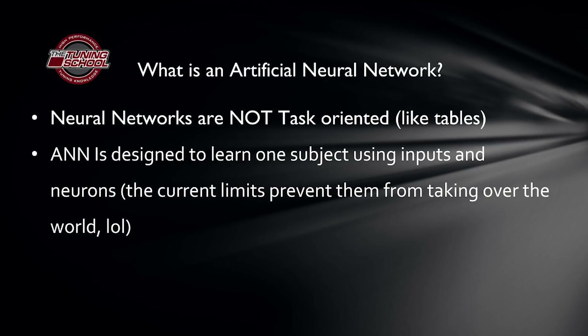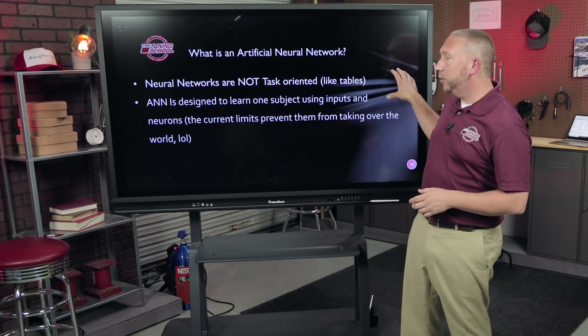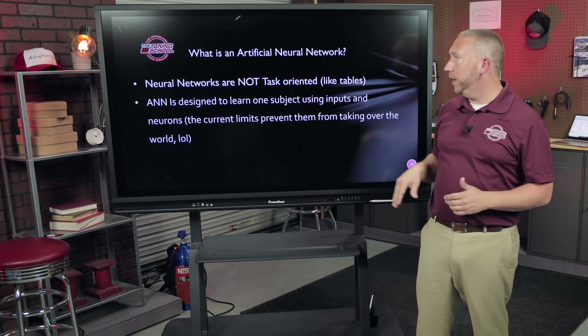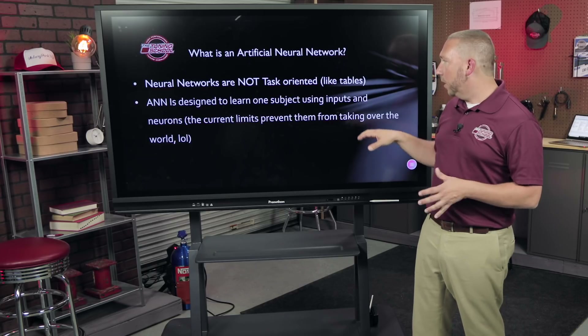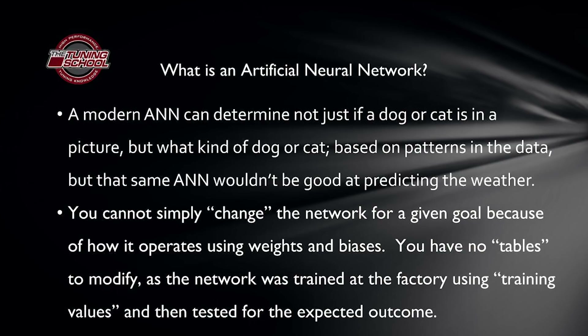Here's what you need to understand: a neural network is not task-oriented like traditional tables or if-then statements. It's not looking for 'if the mass airflow sensor says this, then inject this much fuel' — it doesn't operate that way. It looks for patterns in the data, and because of that it's extremely powerful. However, it's really only designed to do one thing at a time — one subject, but very, very well — using inputs bounced off neurons. For example, a neural network great at predicting weather or hurricane directions won't understand military strategy. That's actually a good thing.